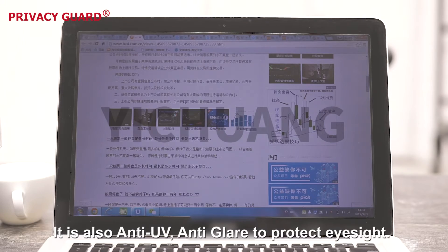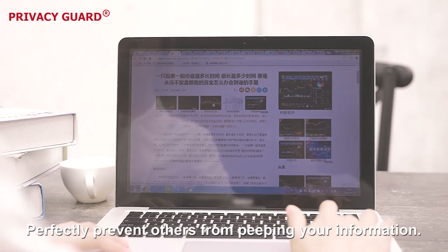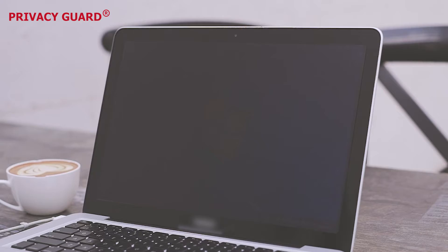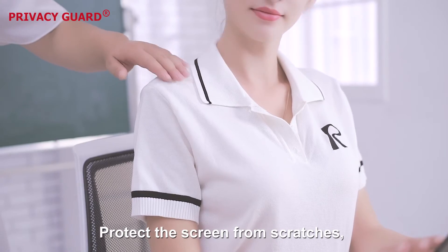It is also anti-UV, anti-glare to protect your eyes. Perfectly prevents others from peeping at your information. It can protect your private information at any public places, and protect the screen from scratches.